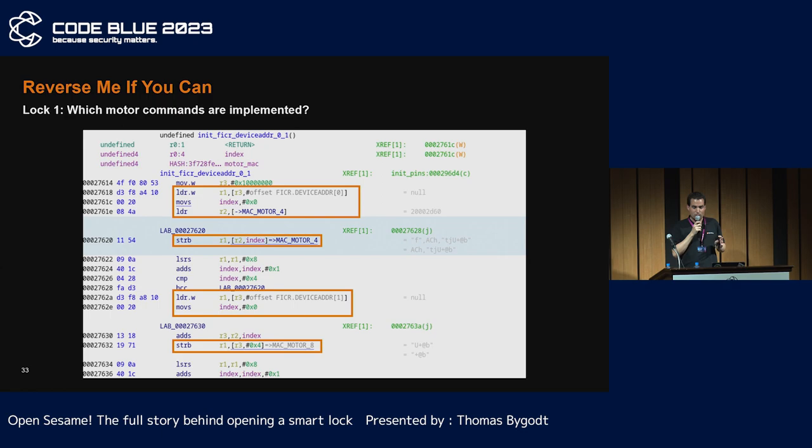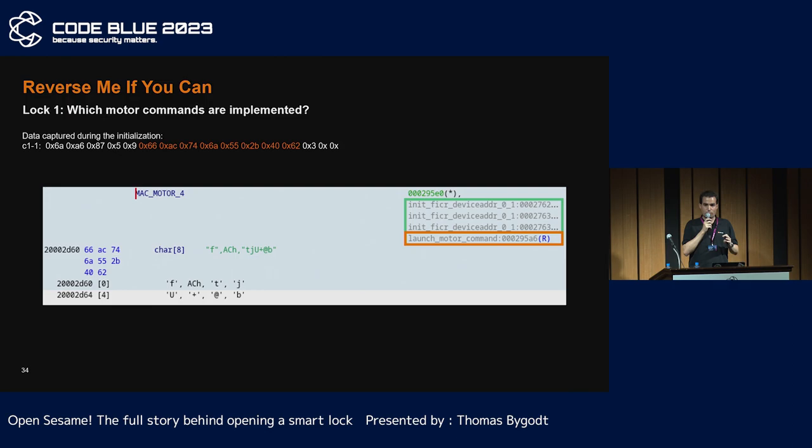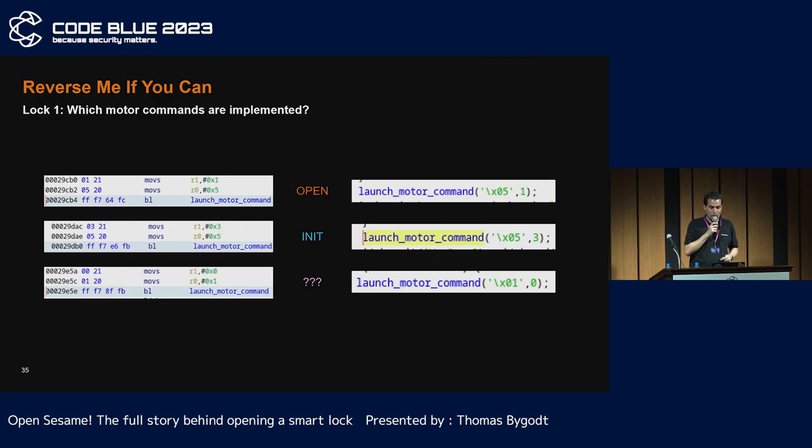It worked very well, but I wasn't completely satisfied because I had to change the firmware for each lock I attacked — we can do better. Coming back to the ID in memory, the last reference is a read one, most likely the implementation of commands. There is nothing exceptional about the launch motor command function except the data encoding on the GPIO, but the calls of this function are more interesting. The first two calls confirm our communication analysis. The last remains a mystery — it's probably a one-shot command to set up the controller ID on the motor board.